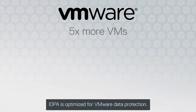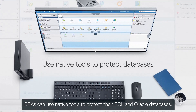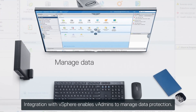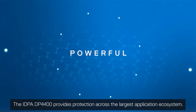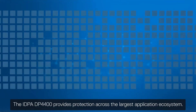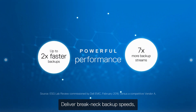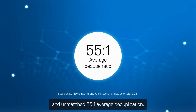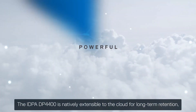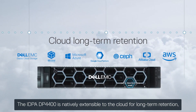IDPA is optimized for VMware data protection. DBAs can use native tools to protect their SQL and Oracle databases. Integration with vSphere enables vAdmins to manage data protection. The IDPA DP4400 provides protection across the largest application ecosystem, delivering break-net backup speeds, more efficient network usage, and unmatched 55-to-1 average deduplication.